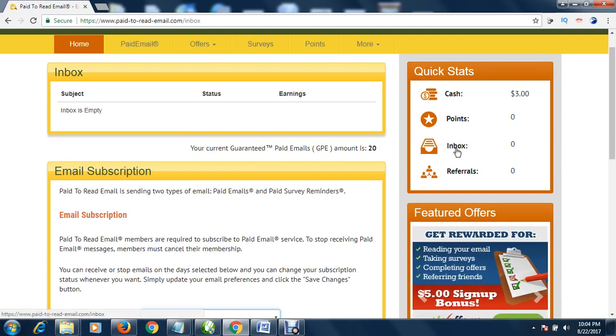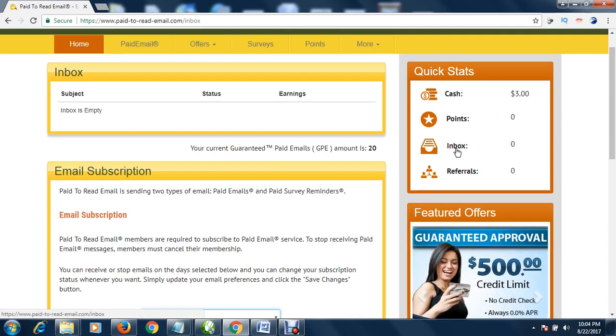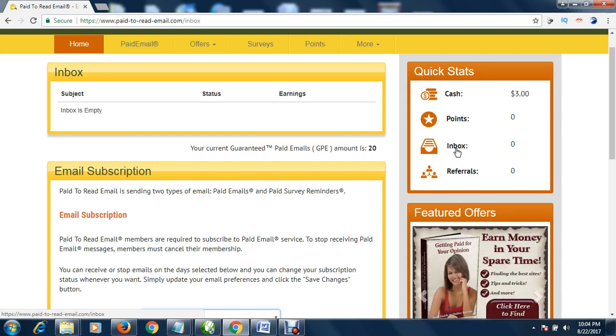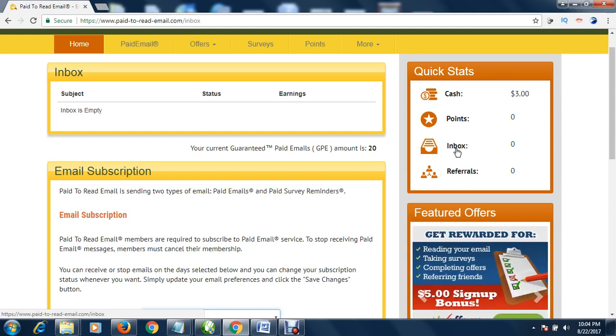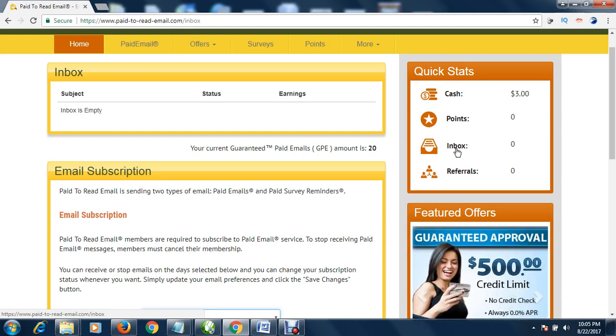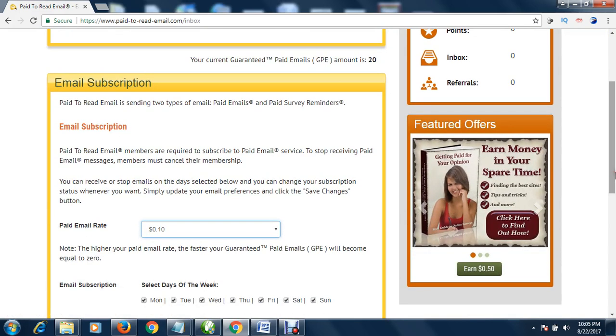Select the mails you want to read, click the mail and confirm it. Even if you didn't read it, you still make money. When you confirm the mail they will ask you to take a survey. Even if you don't take the survey you still make 10 cents, but if you take the survey you make more money.